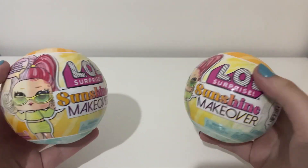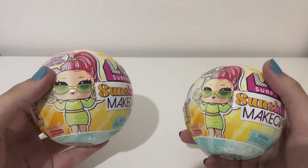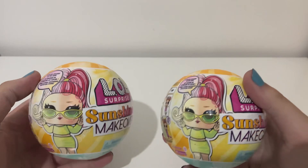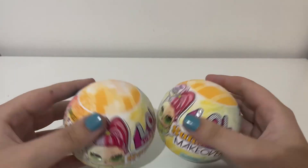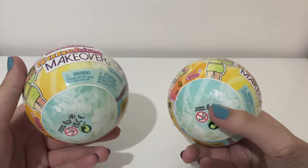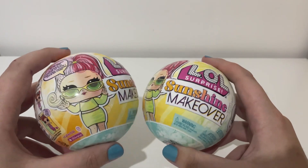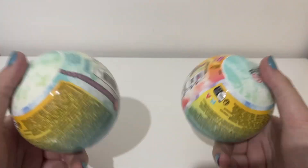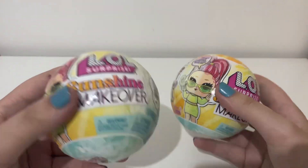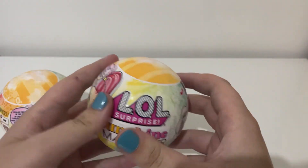I've recently gotten into LOL Surprise, but they're really expensive so I'm trying to slow it down. I'm really excited because I want to finish the collection, hopefully. This won't be enough to finish it because I'm missing at least three characters, so I gotta be lucky. But other than that, let's open them up and see who we found.